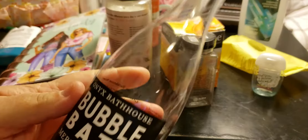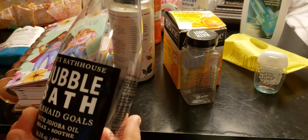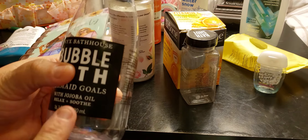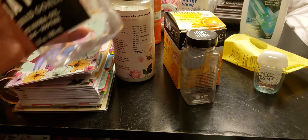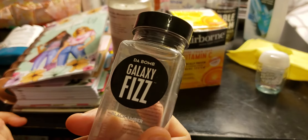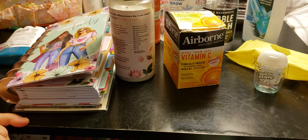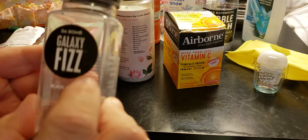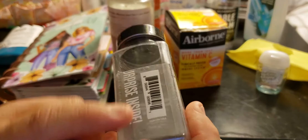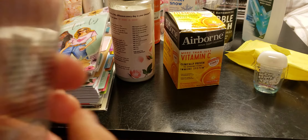Next, I got for Christmas the Onyx Bathhouse Bubble Bath Mermaid Goals. This was not soothing at all — I did not like it. But I used every single drip out of it. Next would be this DeBomb. It did come with a toy, which was kind of crazy — I didn't know it was going to. It's the Black Amber and it says Surprise Inside. You literally have to put this whole bottle in and use it all in one shot.